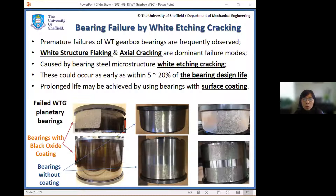In this talk, I will firstly discuss the characteristics of white etching cracking, then look at two important factors: the bearing steel non-metallic inclusions, and wind turbine gearbox operating conditions, and how these contribute to white etching cracking damage and premature failure. I will also talk about our recent studies on the effectiveness of black oxide coating on bearings, and whether they are able to prolong bearing life as promised.